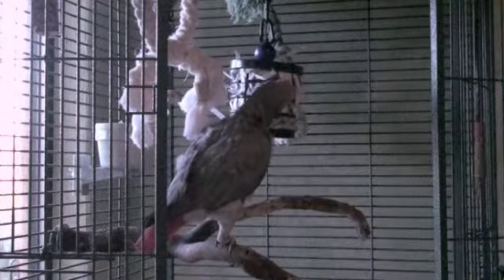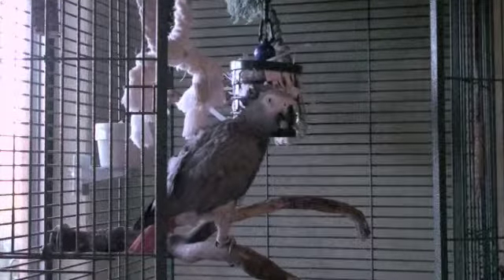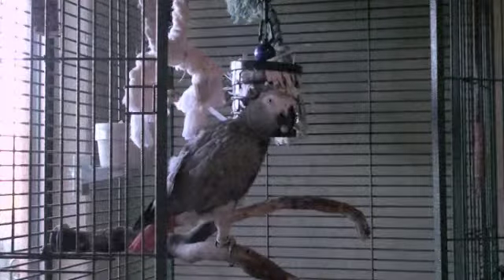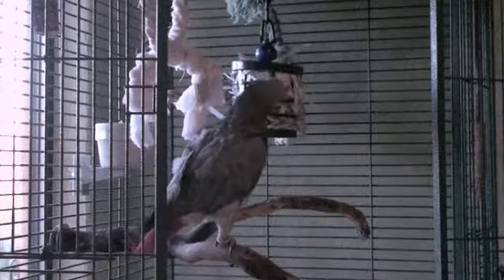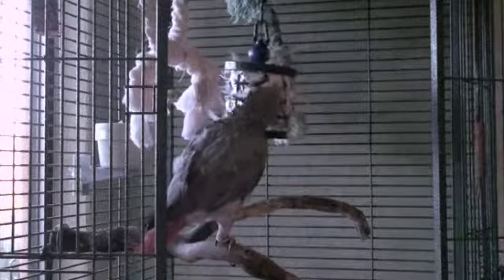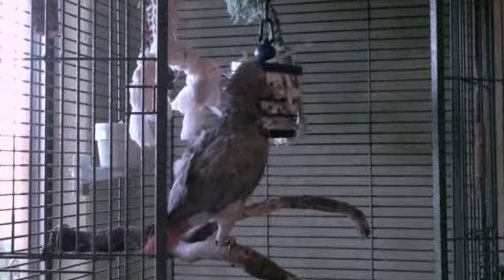In the wild, parrots forage for food. That means they use their claws and beaks to tear apart nuts and berries and pull bark off of trees looking for food. They don't have their food in ceramic cups like caged parrots do. Foraging is an instinct. It also keeps the birds pretty busy all day so they don't have time to be bored.